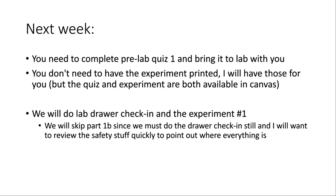The first experiment typically has two parts. The first is a density portion where you're given an unknown metal and have to determine its density to identify what metal it is. The second part involves a mixture of sand and salt, and you use a couple of different processes to separate the two. Since we have to do the lab drawer check-in, there won't be enough time to do both parts, so we'll only do one and I'll give you fake data for the second so you can still complete the calculations and questions related to it.